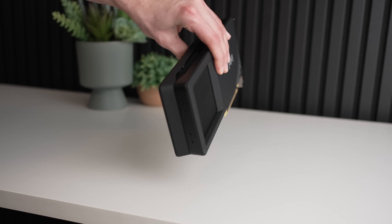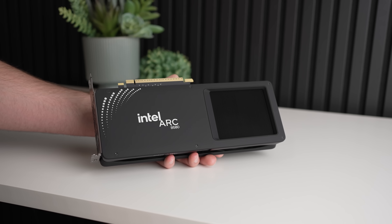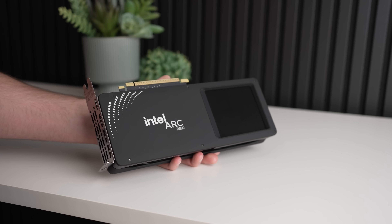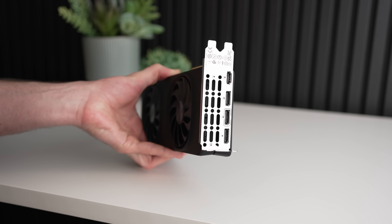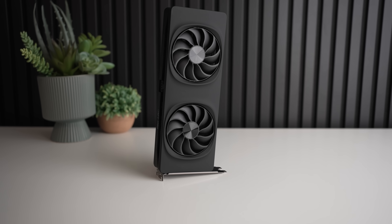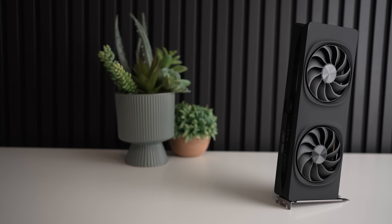Before we jump into the benchmarks, I want to set a baseline of just how good the Intel Arc B580 is and how much they've improved since the A770 in terms of architecture. In 3DMark Time Spy Extreme, the B580 is actually scoring around 14% higher overall — and this is despite the fact that the A770 has 60% more cores. To be fair, the B580 does clock around 11% higher, so that's a bit of an unfair advantage, but even accounting for that, in theory the B580 should still be a little bit faster.